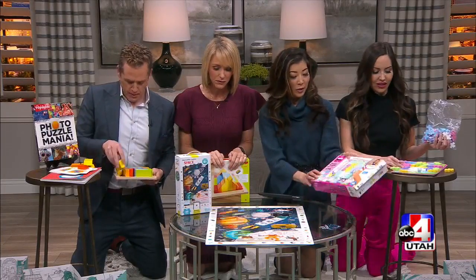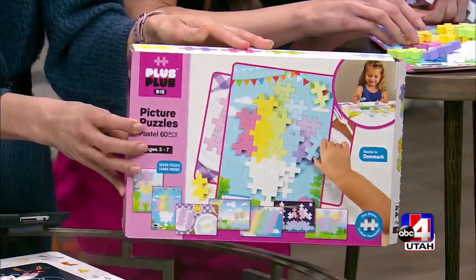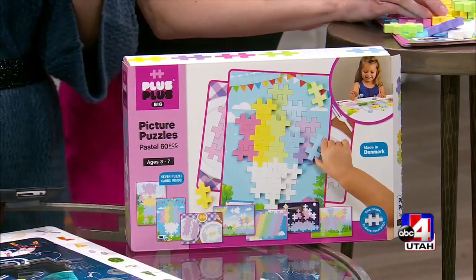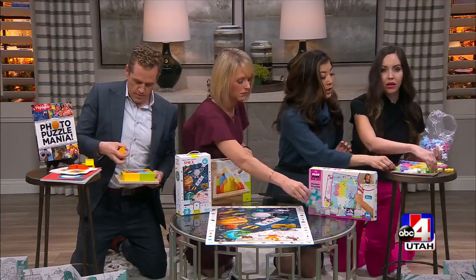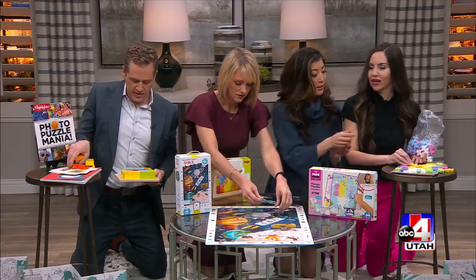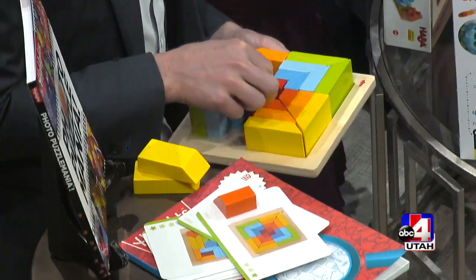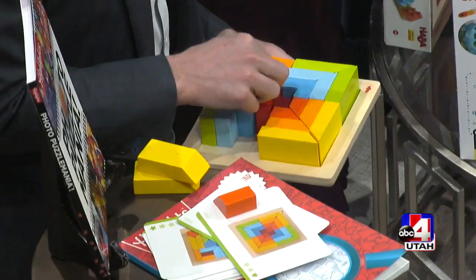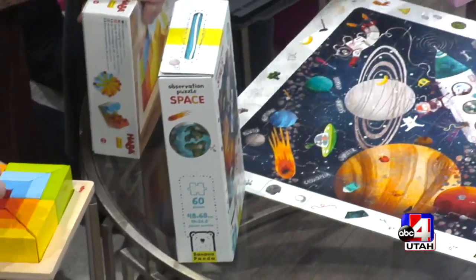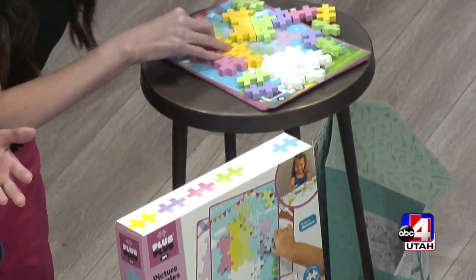Dina, you're working on another 3D puzzle called Plus Plus. Ages three to seven — I'm into it, I'm feeling it. This is very similar to the 3D one Brian has: they have pictures and you have to color code with each piece. I find this one relaxing. Why is it so satisfying when you get it in there and you're like, 'I did it'? Something about it — you accomplished something, you finished it.